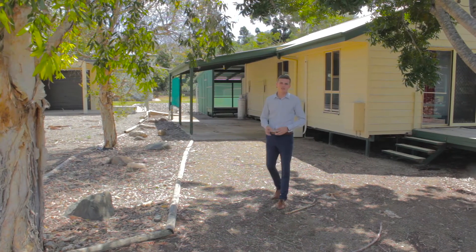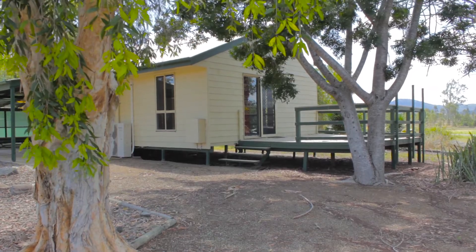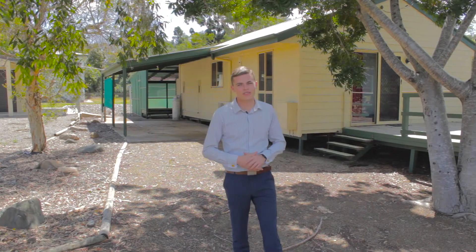Hi, my name is Clancy Adams and I'm a proud marketing agent of this property behind me, 13 Crescent Street, Kilkeven. It's got a lot of value for $169,000 with a potential dual living option. Come check it out.